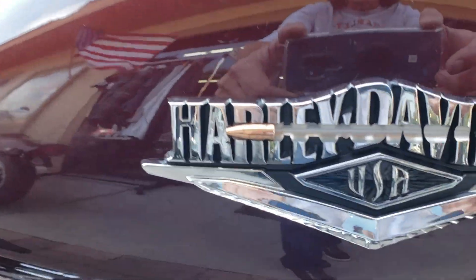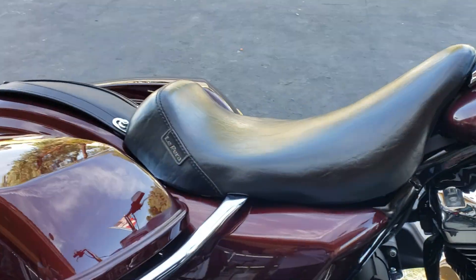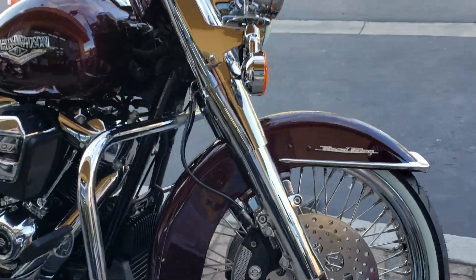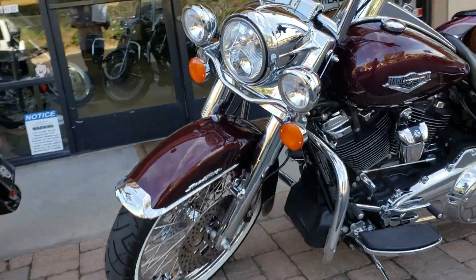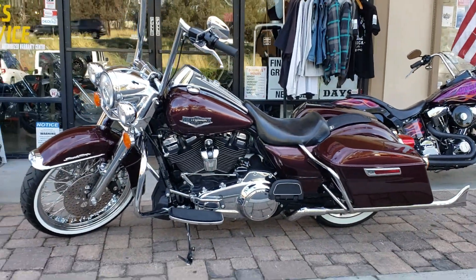It's got the Ambush emblems on it from Chopper Gallery. This one's got a little apron seat on it. 21-inch white walls all the way around, chromed out front end, got the ape hanger bars. This is one sweet piece.